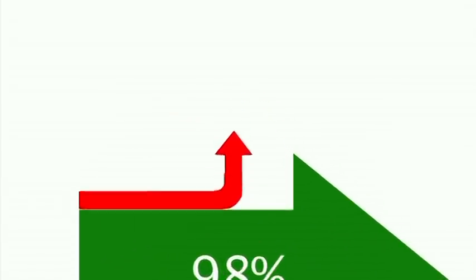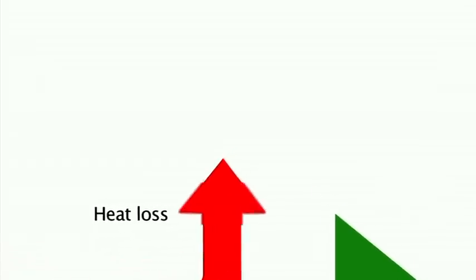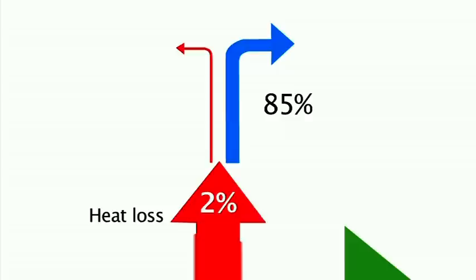Danfoss high-power drives are more than 98% efficient. A unique cooling design exhausts 85% of the less than 2% heat loss through back-channel cooling ducts, which exhausts the majority of heat outside of the drive cabinet, or even outside of the control room. The remaining 15% of heat loss – only 3 per thousand of the provided energy – is removed from the drive cabinet through the door fans.